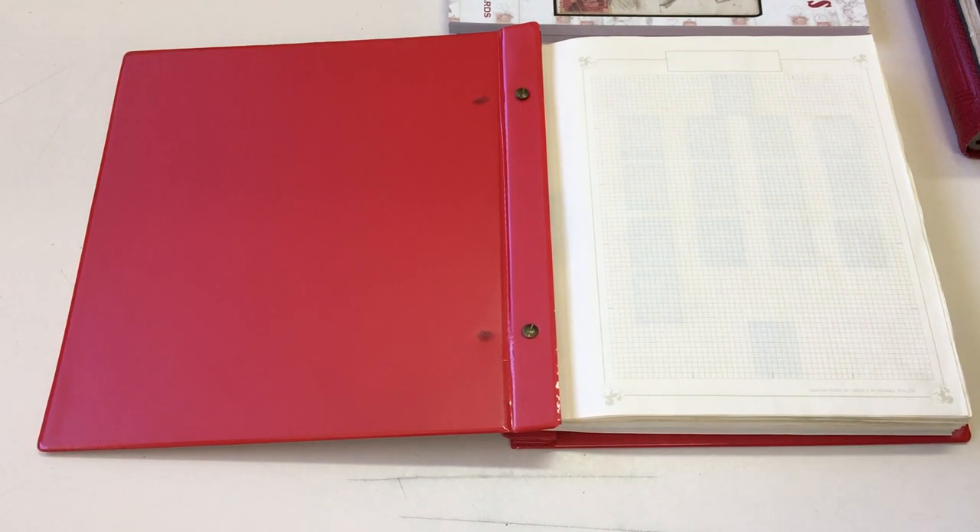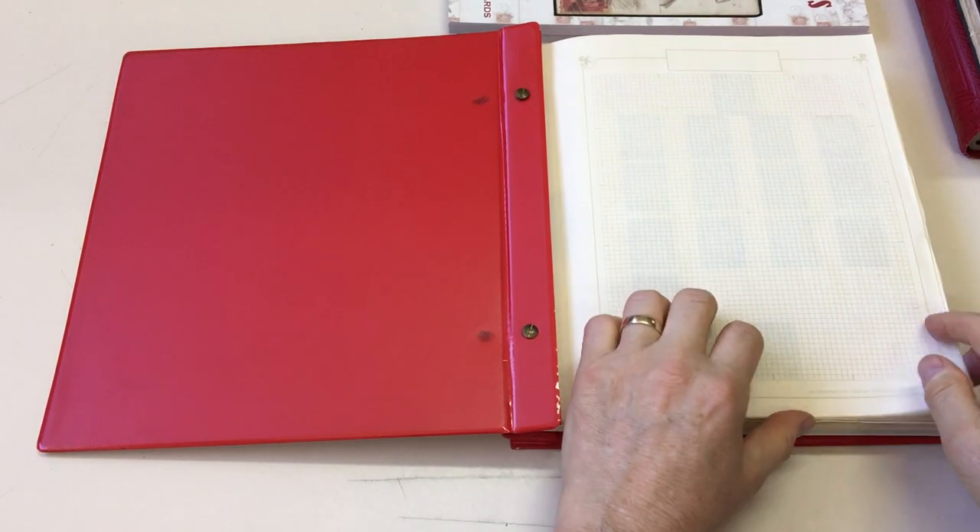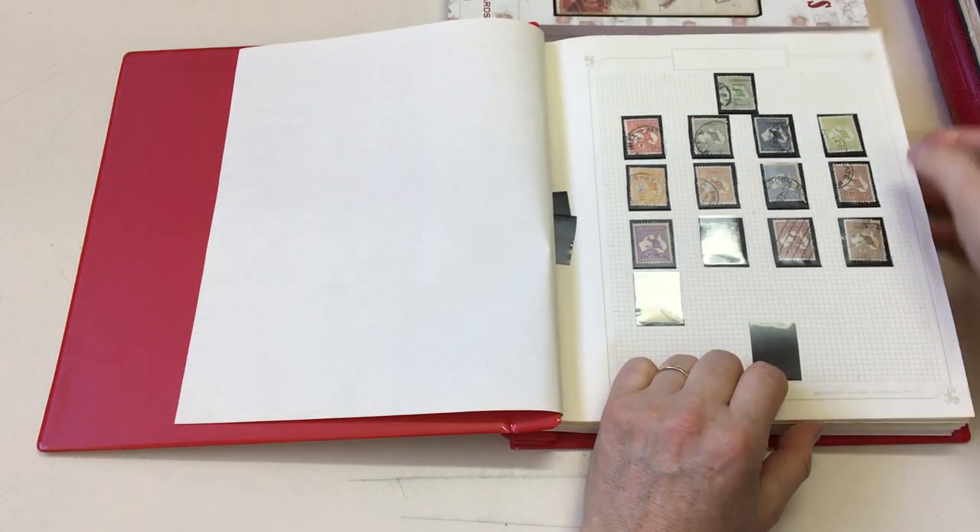Apicus Auction, sale 231, video file for lot 718 — a world collection, starting with Australia.